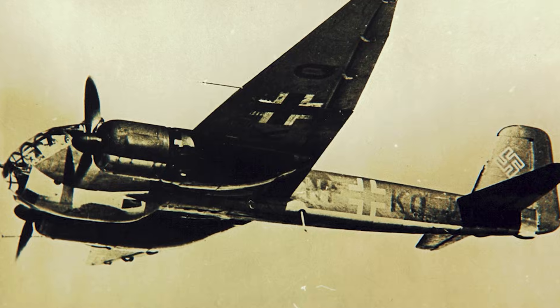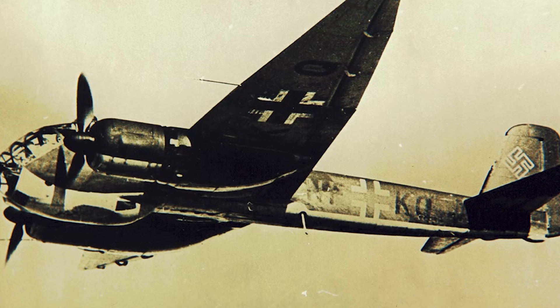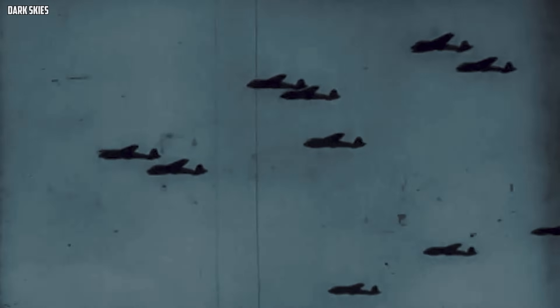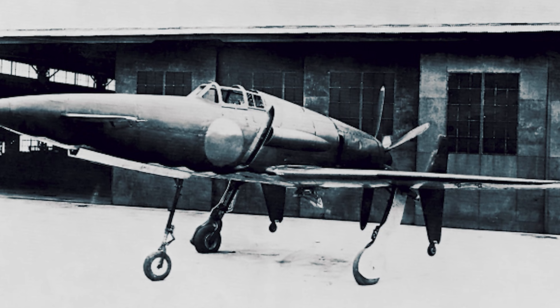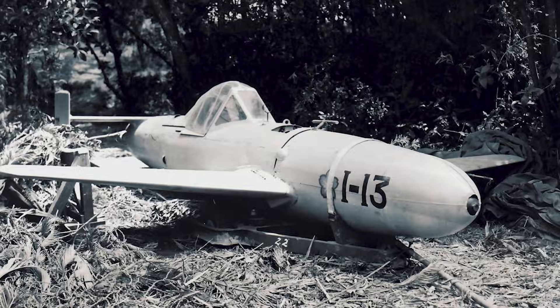So that's the list, and if you felt the pattern — it isn't bad aircraft. It's brilliant machines that asked for a world the war couldn't provide: clean fuel, perfect parts, trained hands, stable runways, and a supply system that could keep up with the speed of the ideas. Because in combat, raw performance is only half the story. The other half is uptime — what launches, lands, and launches again when nobody's watching.